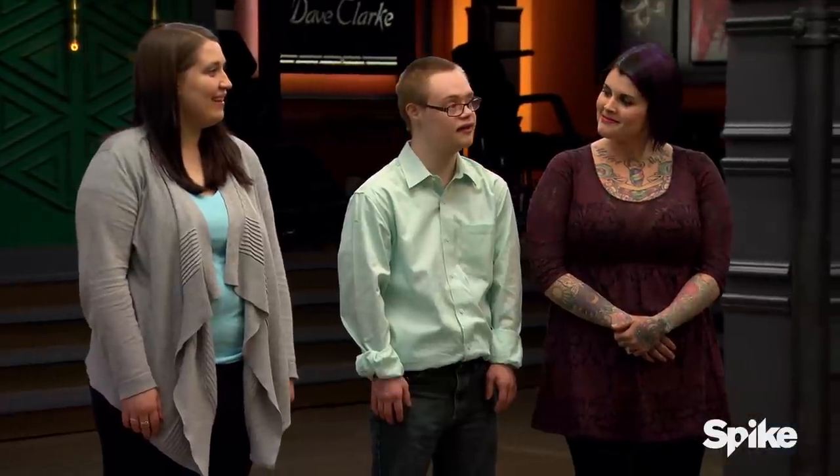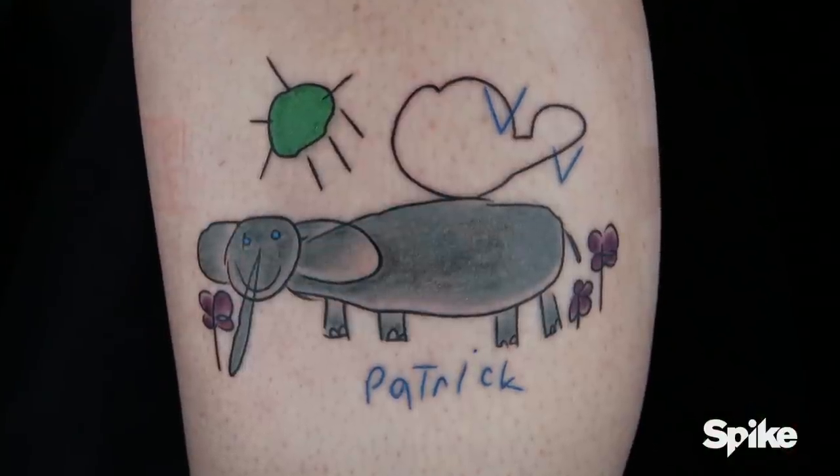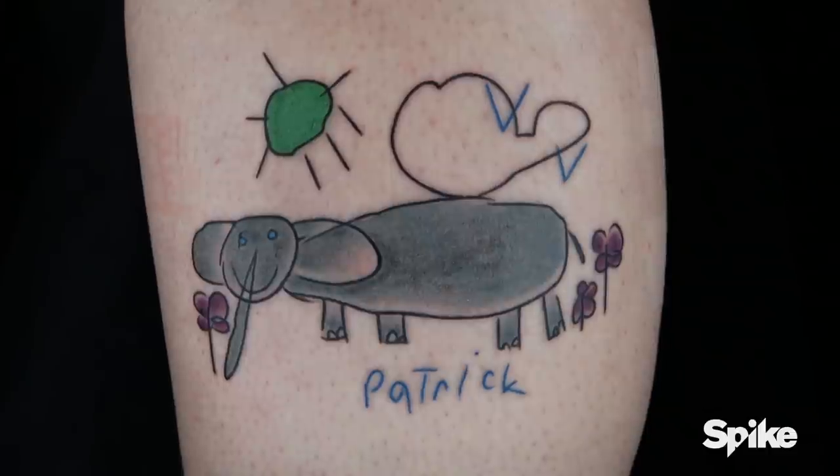Next up is Duffy. How was it working with Duffy? I love it. Were you looking over her shoulder the whole time to make sure she didn't screw it up? Yes. I think it came out very strong. It's a very fun, playful tattoo. The teamwork came out strong because everybody's happy. Good job.